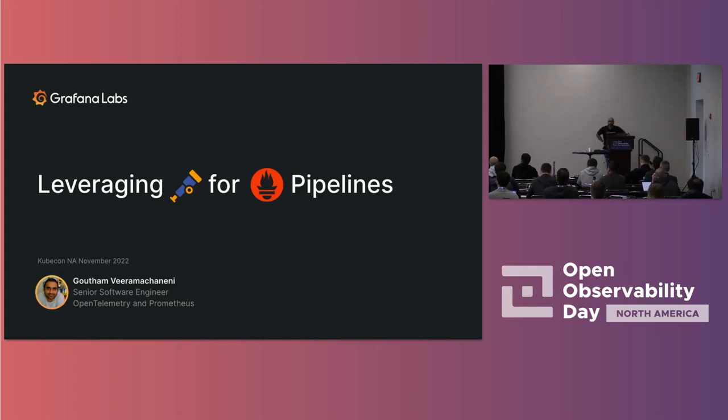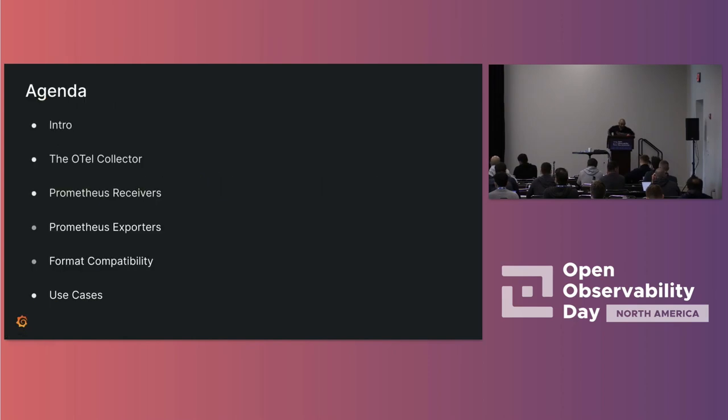Funnily enough, bits and pieces of my talk have already been covered in previous talks, but there's still content, I promise. We're going to talk about the collector, about the receivers and exporters, and specifically I'll talk about some of the use cases where you can use OpenTelemetry and Prometheus together.